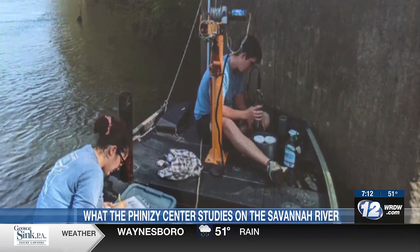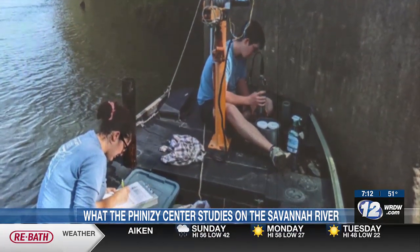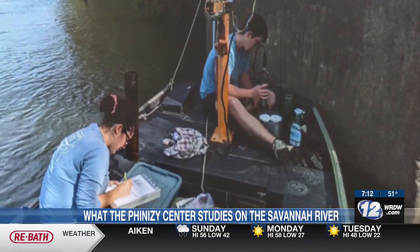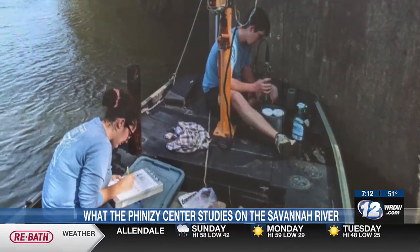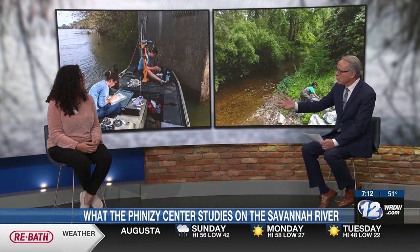Any time we see something that's a little higher than normal, we go out and resample, and if it's still high, that's when we would notify our project partners and people in the EPD. Who gets these reports? We partner with a lot of local municipalities, and they're going to be who get those reports, as well as people at the EPD. Our data is always publicly available.